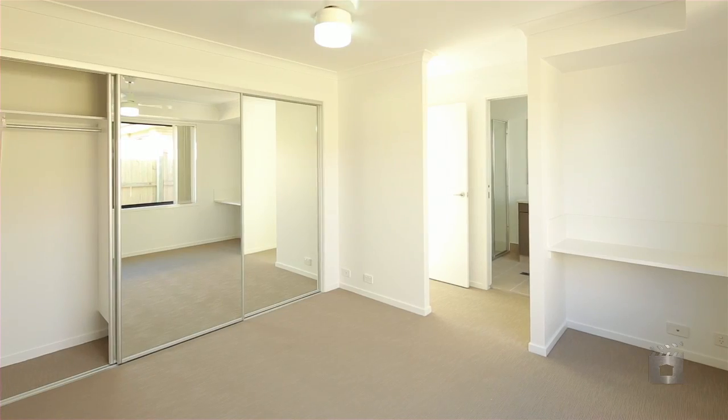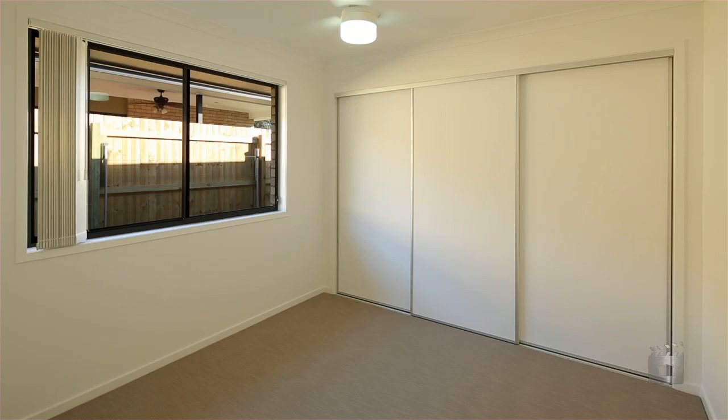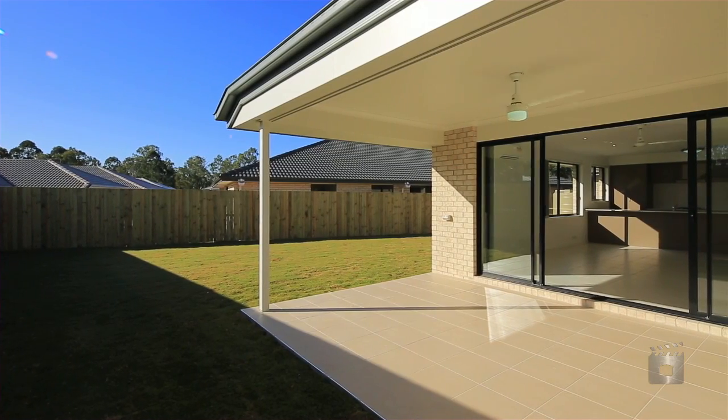The air-conditioned master bedroom features an ensuite with double vanities, provision for double shower and maximized robe space. This design also allows for a separate study nook.